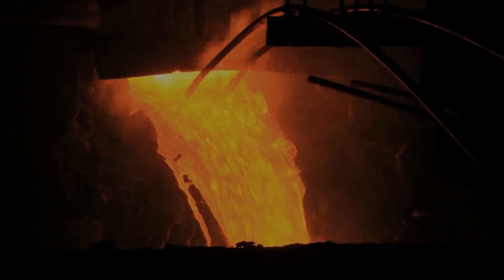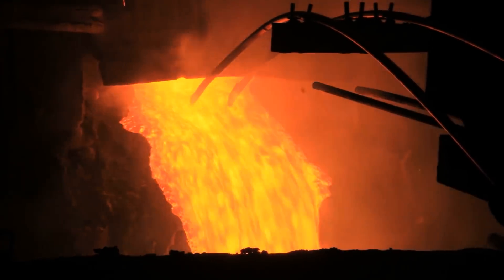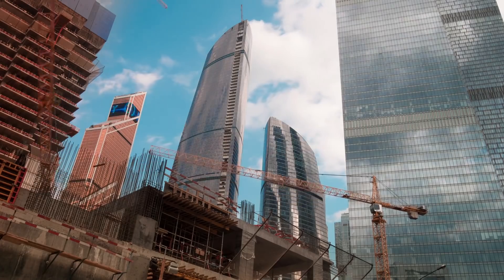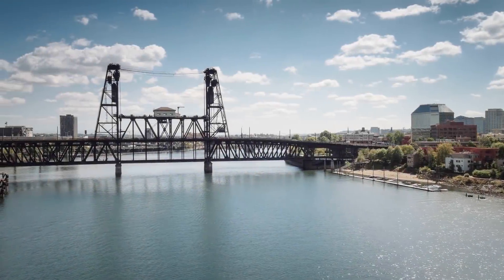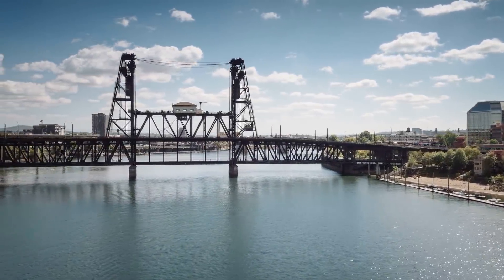Iron will be a vital material for any lunar colony. Here on Earth it is so vital for modern society that its production and utilisation is a clear indicator of economic growth. It reinforces our buildings through rebar, holds the weight of our electrical grid on its shoulders, and bridges our oceans and rivers. And it is heavy, making it far too expensive to transport to the moon.